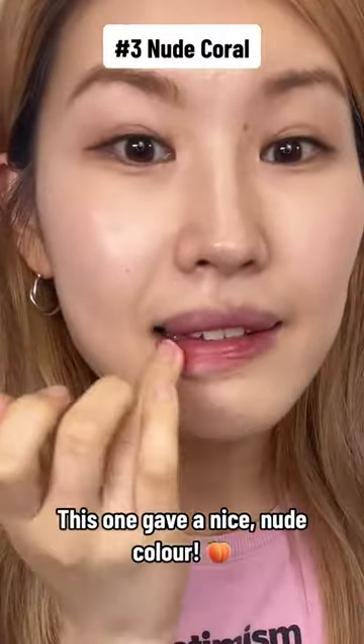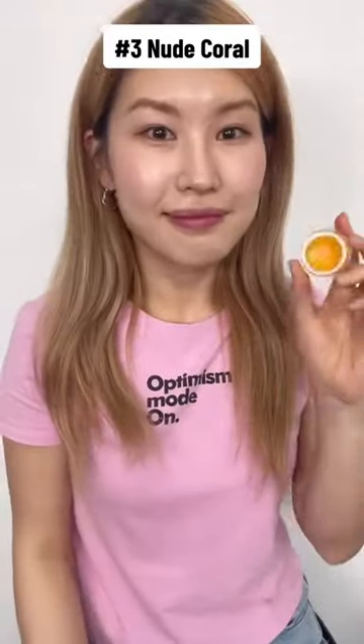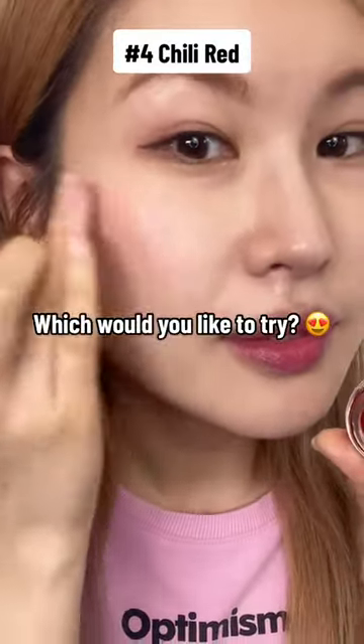This one gave a nice nude color. Such a beautiful coral color. This one creates a deep red color. Which would you like to try?